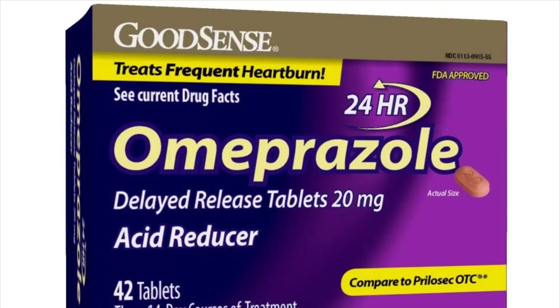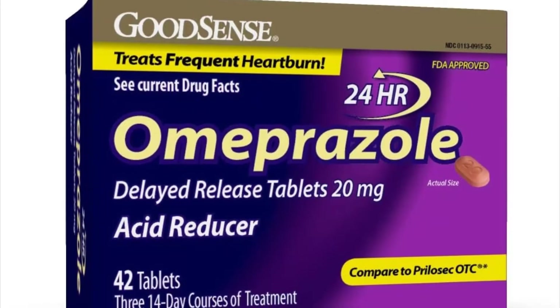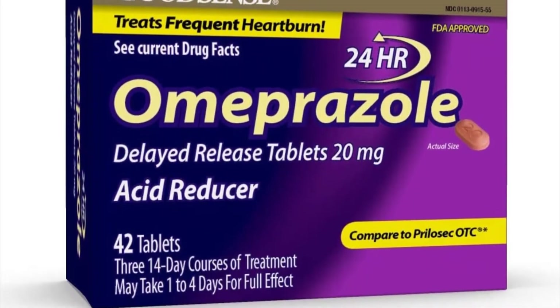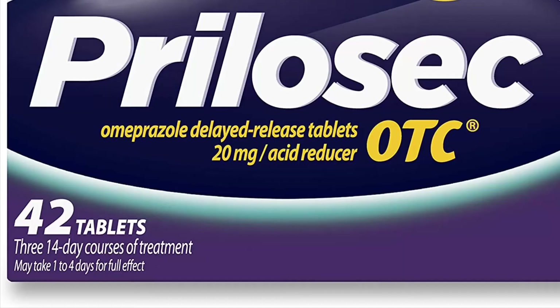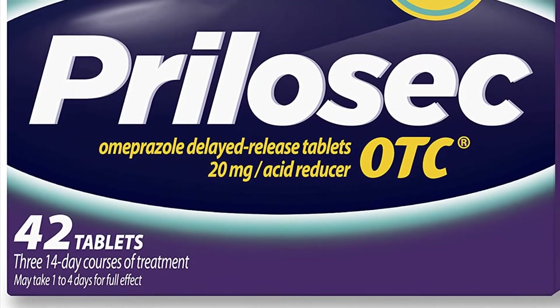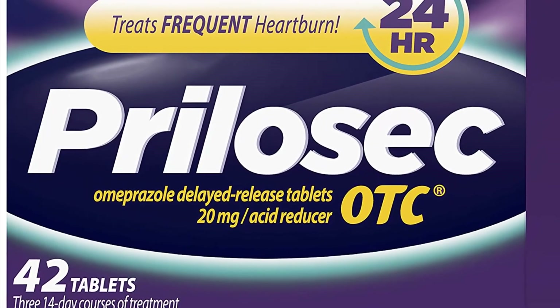How to use omeprazole: take this medication by mouth as directed, usually once daily before a meal. The dosage and length of treatment are based on your medical condition and response to treatment. In children, the dosage is also based on weight. Do not increase your dose or take this drug more often than directed.